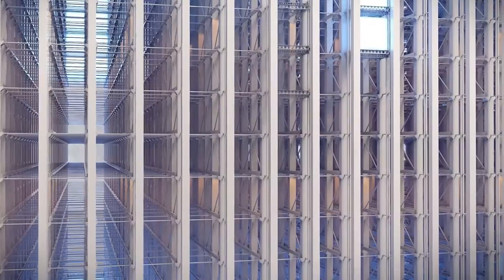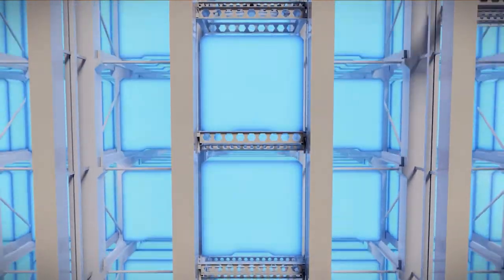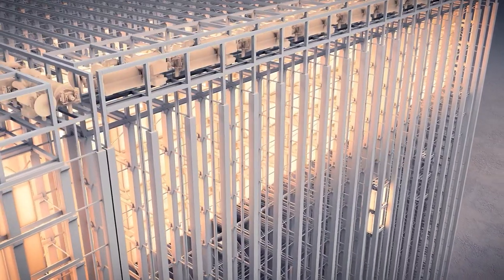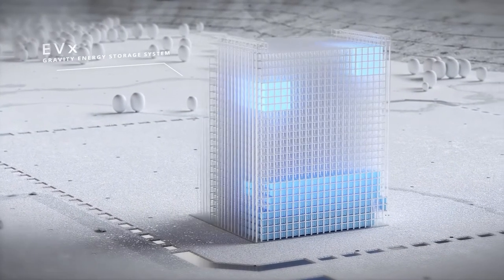So the EVX is more flexible and adaptable. One important characteristic is that it is designed in compliance with the international building code — it is like a building. This has created a lot of synergies and simplification in the permitting process. The height is 45% lower than the original tower, and compliance with the international building code makes permitting much easier. The decoupling of energy and power provides flexibility in terms of the solution we can provide to customers.